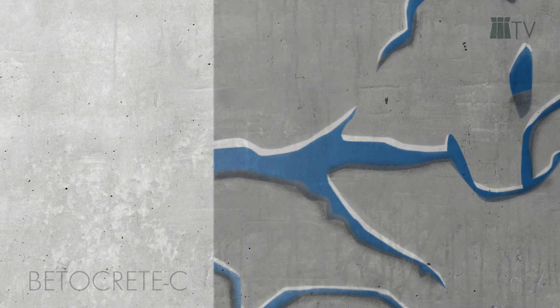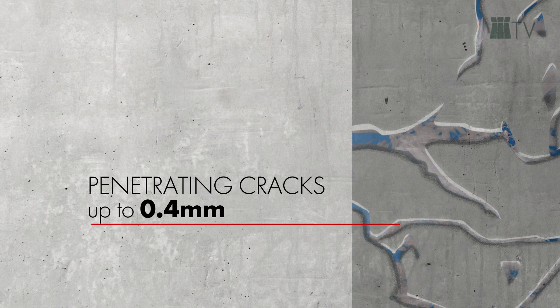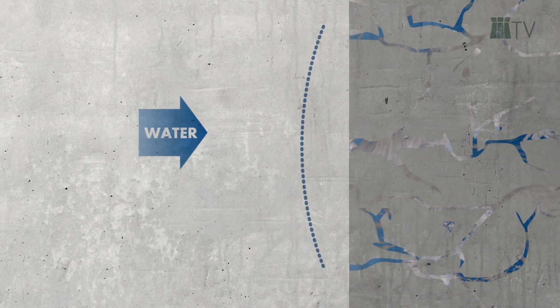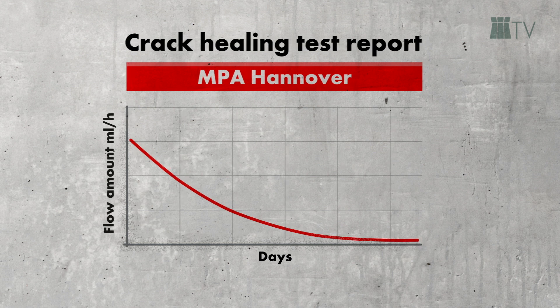Due to the chemical reaction between Betacrete C, water and the concrete, crystals are formed which are able to close pattern cracks up to 0.5 mm and penetrating cracks up to 0.4 mm. Furthermore, Betacrete C leads to the formation of an impermeable concrete, which is more resistant against water pressure and environmental attacks. The performance has been tested by renowned external institutes, such as the MPA in Hannover.